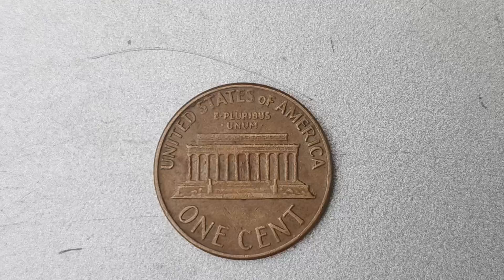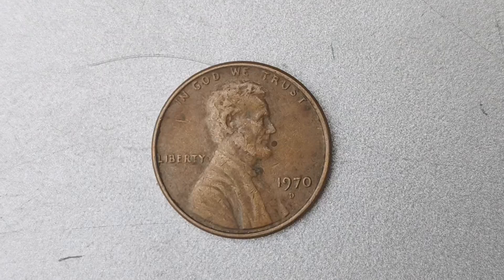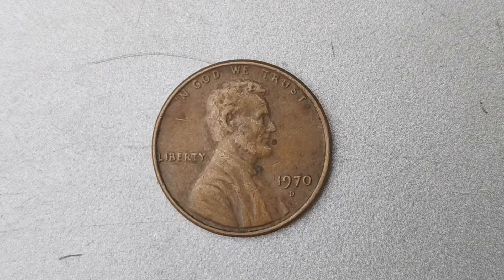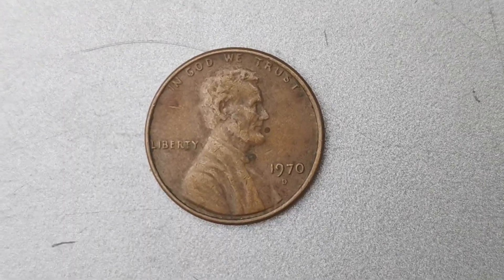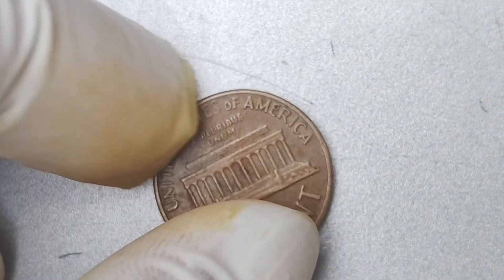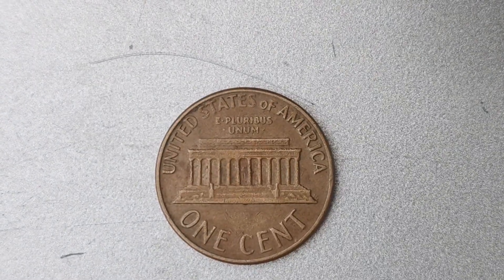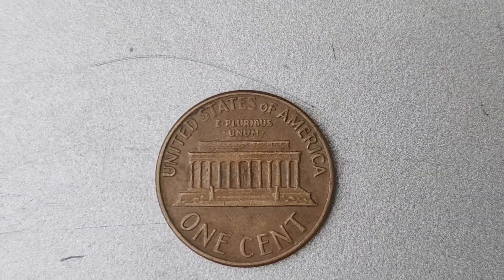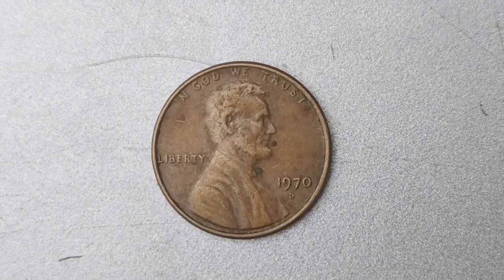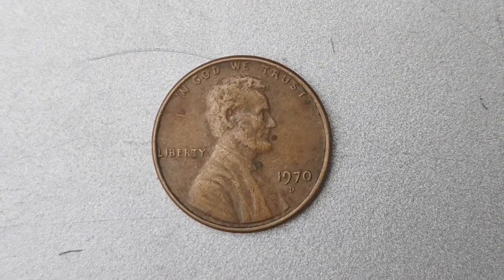How can you tell if you have a genuine 1970 D Mint Mark Lincoln penny coin worth $1.5 million in your possession? First and foremost, check for the distinctive D Mint Mark on the coin, which signifies that it was minted in Denver. Next, examine the weight and composition of the coin, as the aluminum planchet used on the error coins will differ from the standard bronze composition of a regular penny. Additionally, you can have your coin authenticated by a professional grading service to verify its authenticity and value. These experts will evaluate the coin based on its condition, rarity, and provenance to determine its worth in the marketplace.